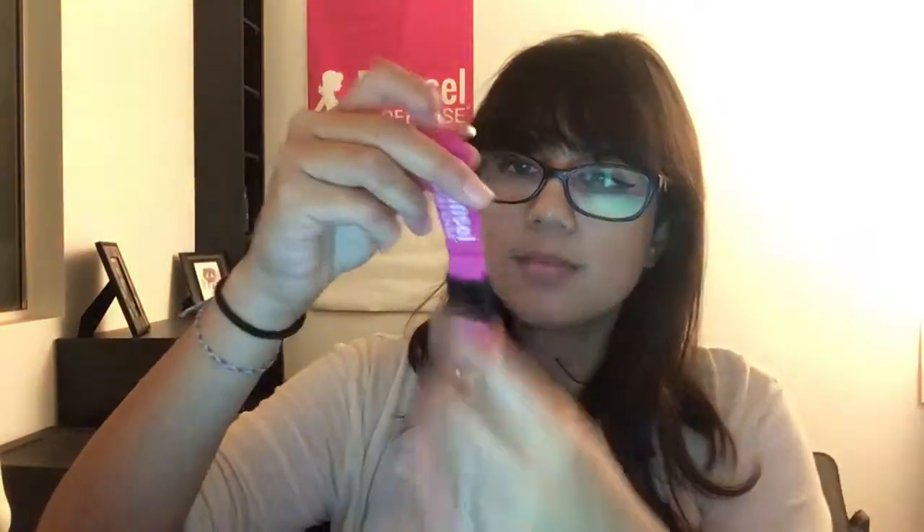Along with the Socket to Me, we always recommend getting this breakaway keychain. You put it on the striking tool and connect your keys to it. If you're being attacked and they try to grab the tool, it will come right off your keys so you can still get to your car and go home — the attacker won't have any of your keys. We have a variety of colors in both. The Socket to Me is $10 and the breakaway keychains are $5. The breakaways are also great with pepper sprays.